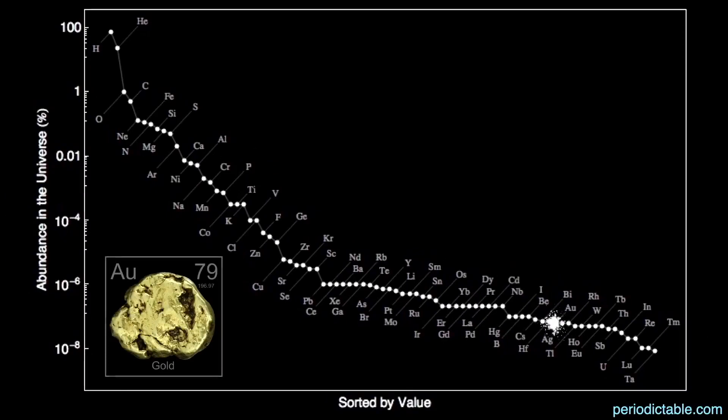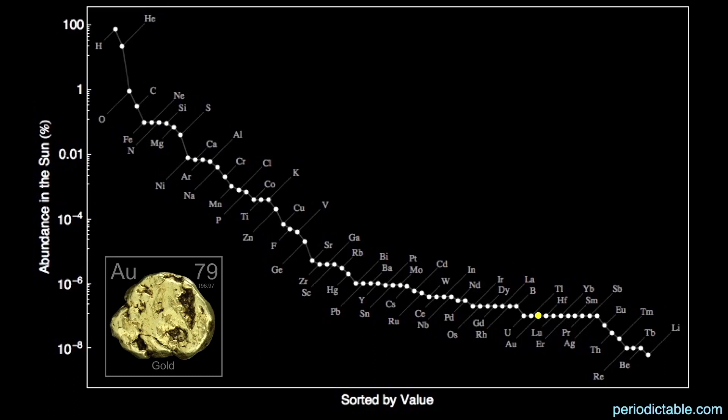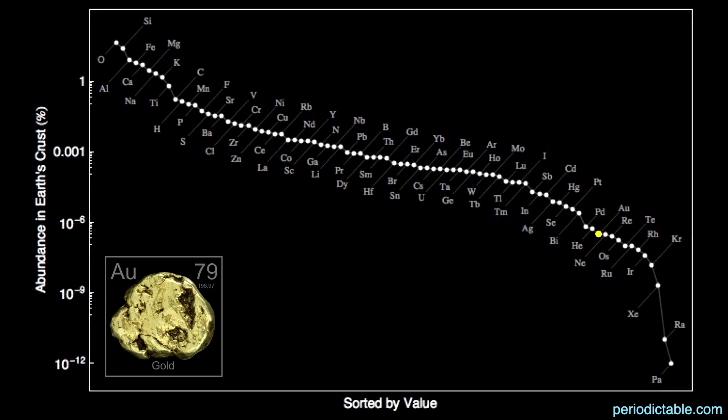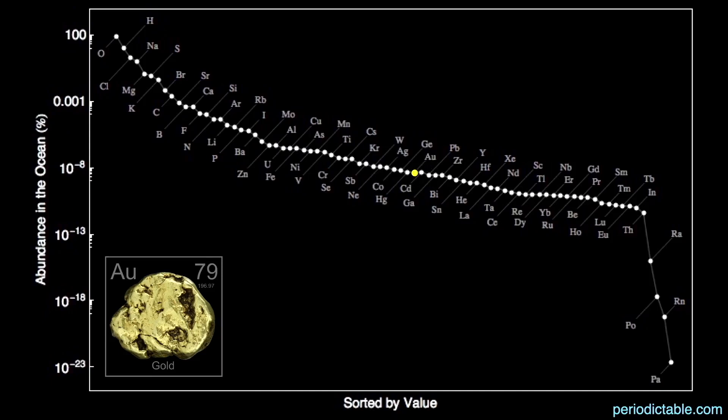The element gold is one of the rarer we've dealt with so far, coming in as the 68th most abundant element in the universe by mass — only six parts per 10 billion, almost twice as abundant in the sun. It makes up one part per billion of its mass and is the 59th most abundant element there. It's the 41st most abundant element in meteorites at 3.4 parts per 10 million, and the 62nd most common element in the crust of the earth at 3.1 parts per 100 million.